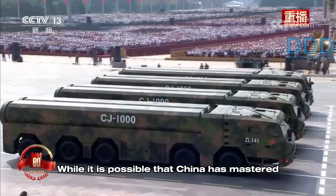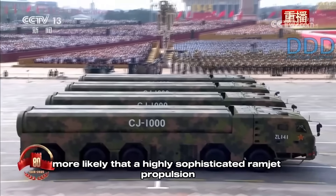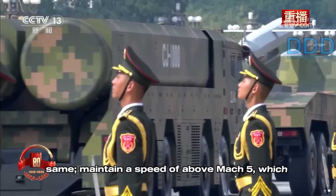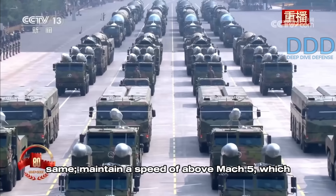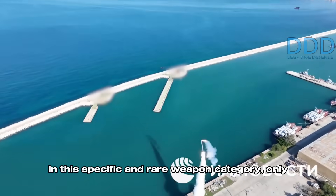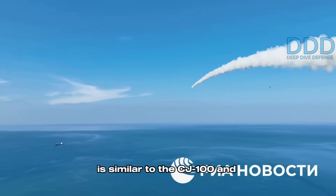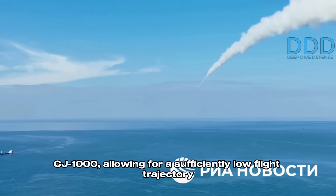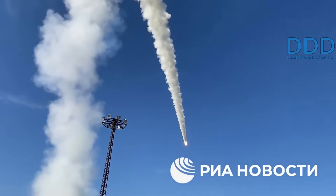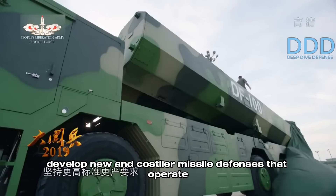While it is possible that China has mastered scramjet propulsion for the CJ-1000, it is more likely that a highly sophisticated ramjet propulsion system is utilized. The goal for both propulsion types is the same — maintain a speed of above Mach 5, which is regarded as the threshold for hypersonic missiles. In this specific and rare weapon category, only the shorter-ranged Russian Zircon hypersonic cruise missile is similar to the CJ-100 and CJ-1000, allowing for a sufficiently low flight trajectory to counter U.S. missile defense systems.